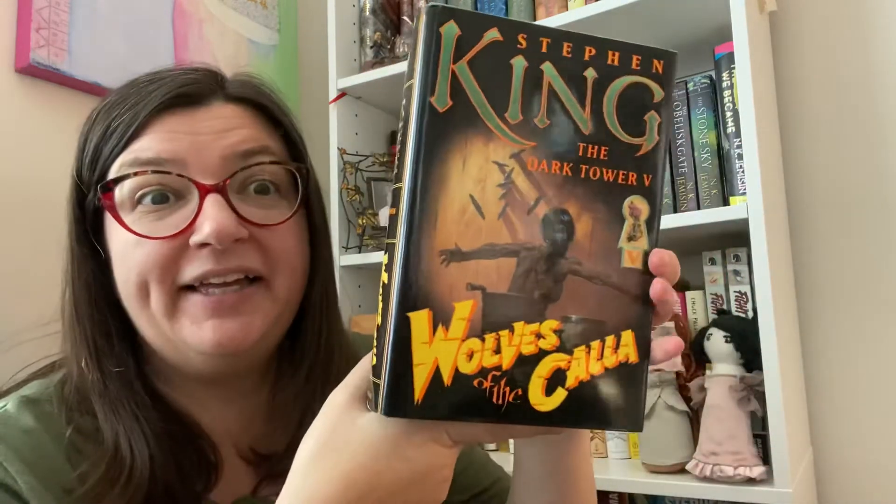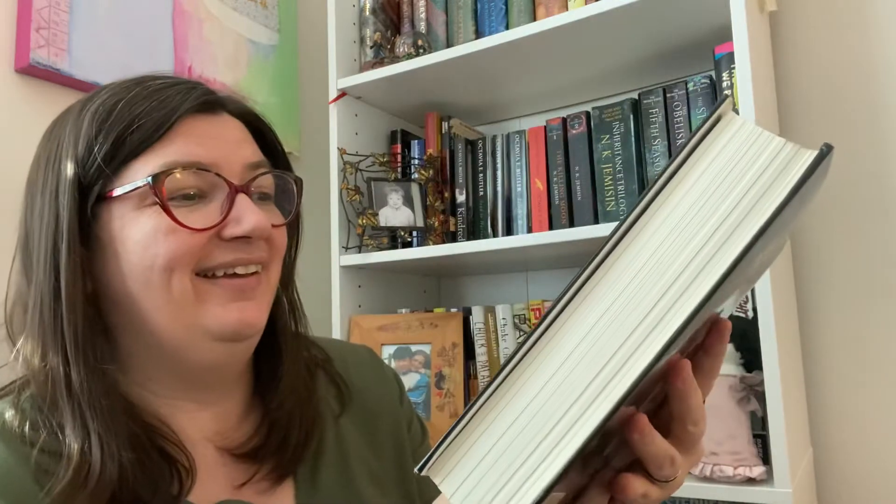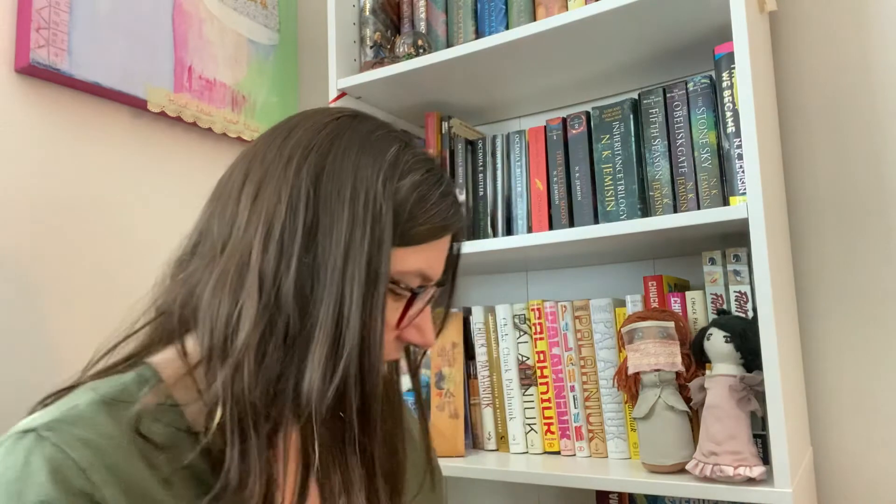She also gave me Wolves of the Calla, number five - a gorgeous hardback with an awesome cover. Some more pretty color plates. Very cool, I'm excited about this one.